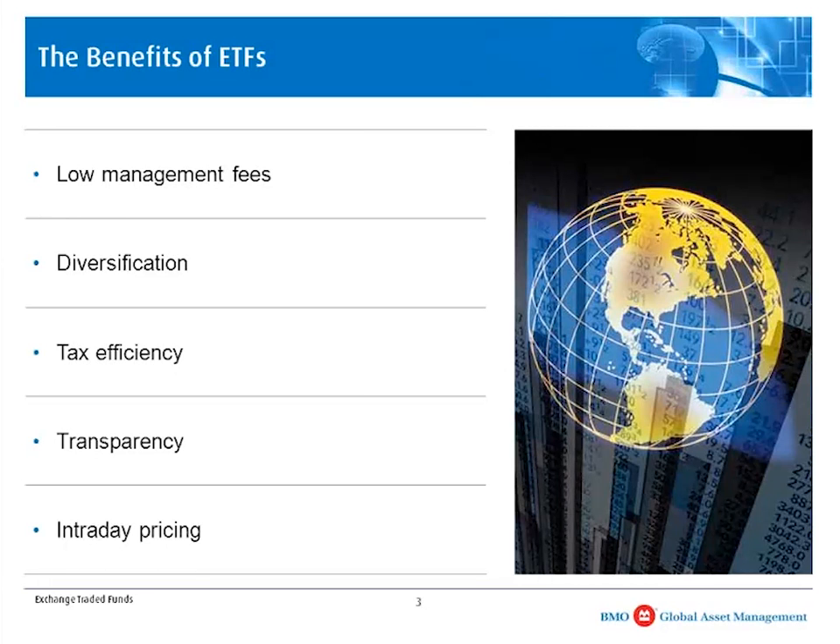Tax efficiency is another reason why ETFs have been popular. ETFs tend to be passive in nature — there are active ETFs out there, but the majority tend to be passively managed. Because of that, the turnover in the portfolios tends to be lower, and that leads to fewer opportunities to crystallize capital gains, which makes ETFs more tax-efficient than traditional funds such as mutual funds and closed-end funds.